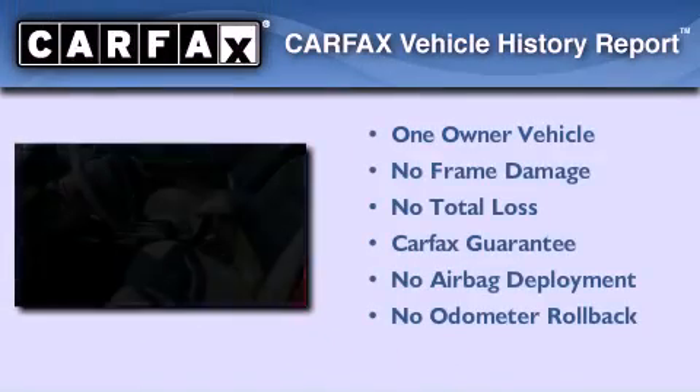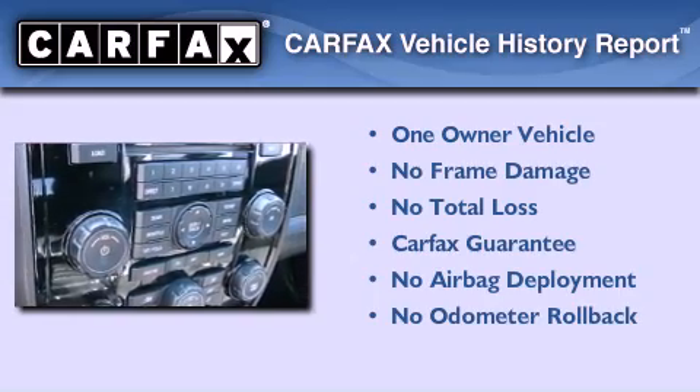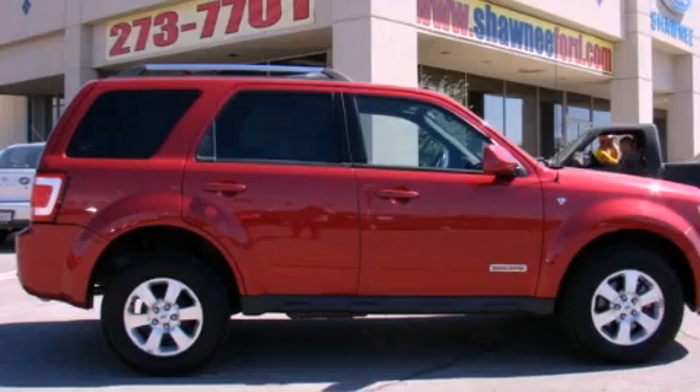This Ford has had only one owner and it qualifies for the Carfax buyback guarantee. Please call today to reserve this vehicle for a test drive.